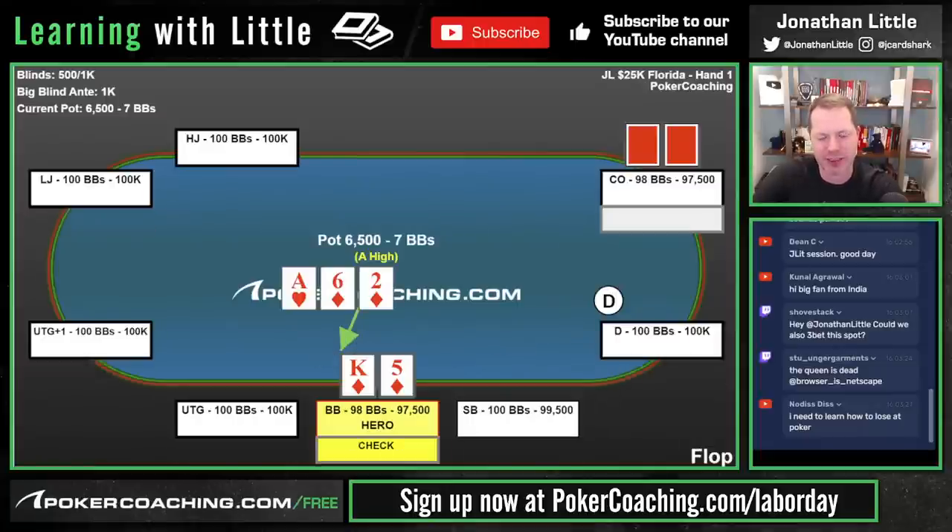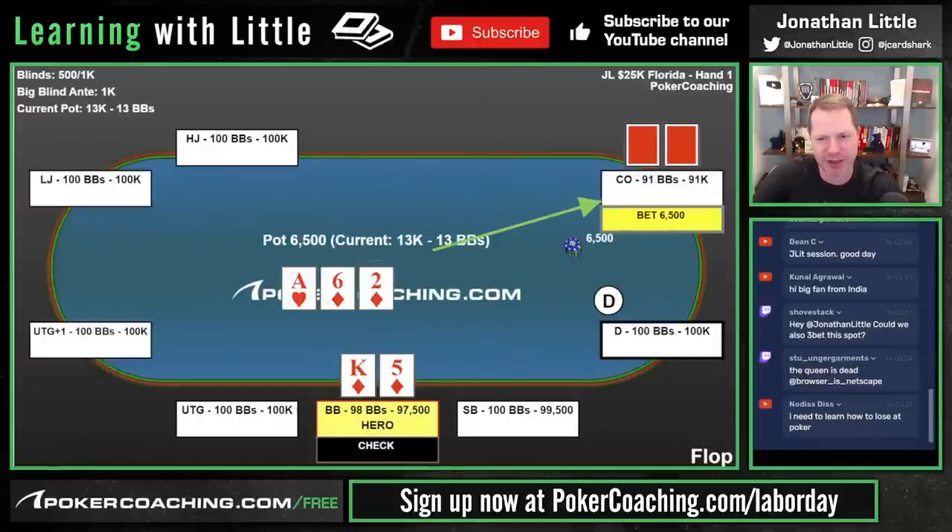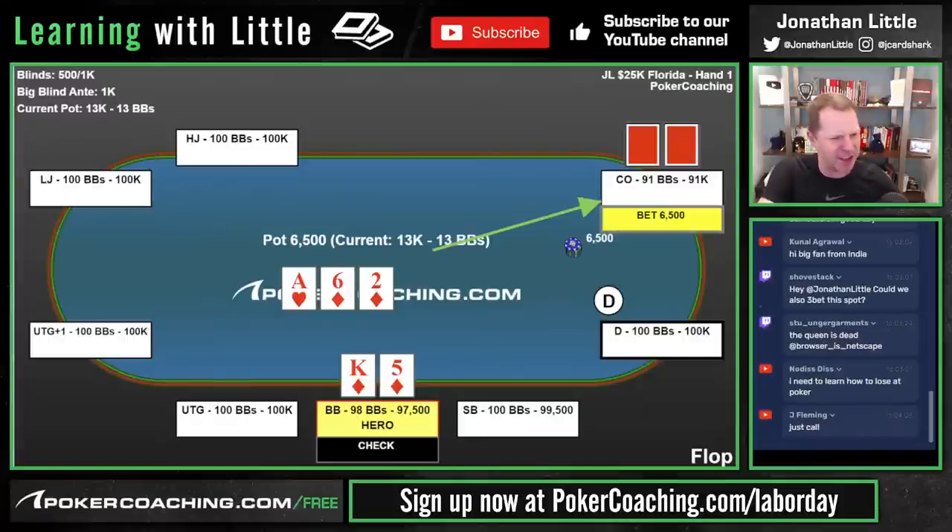The flop comes Ace-6-2. I check. This is a spot where the opponent should bet pretty frequently and small, but they surprise me by betting big. Perhaps my opponent has a decently strong value hand — notice if I'm three-betting hands like Ace-King, Ace-Queen, Ace-Jack, then if I have an Ace it's probably not a very good one. They could also just be betting big to try to make me fold everything besides a pair. The fact that this is probably not GTO is always unnerving — either the opponent is maximally exploiting me or they don't know the GTO strategy.